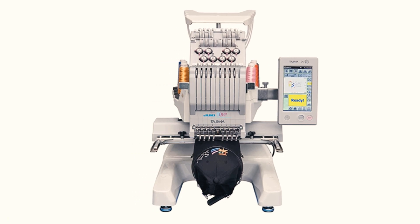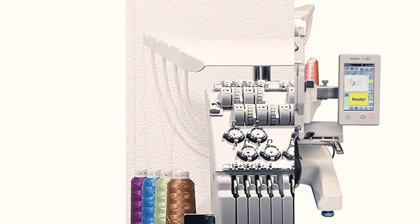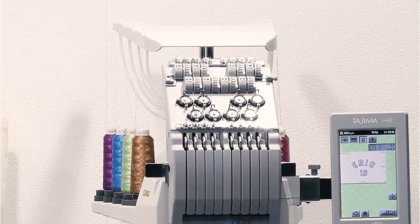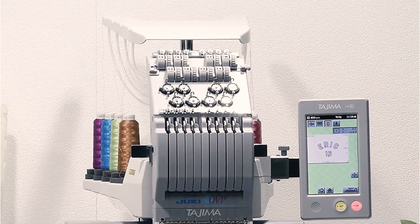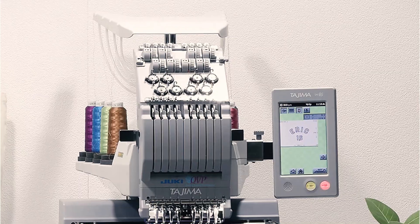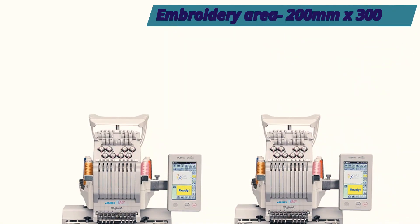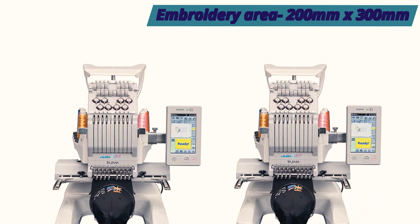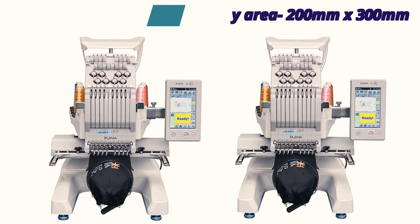Embroiderers would love using the slim cylinder that makes embroidering smaller objects like socks, pockets, and gloves effortless. The Tajima Rider Plus Windows-compatible software makes designing and editing even more accessible. The software can convert text into embroidery or combine existing embroidery designs and text to create new designs.